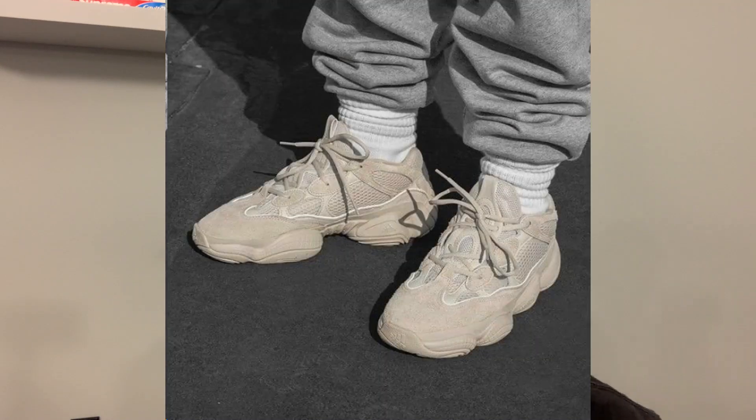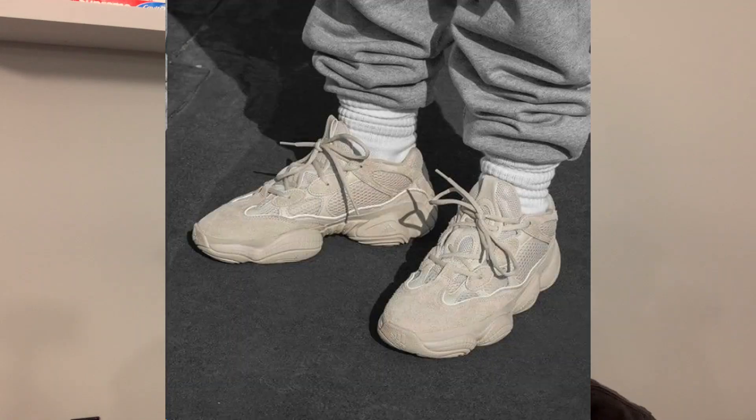Moving on to November, we have two restocks. Starting off, we will be seeing the restock of the Yeezy 500 Low Blush. If you missed the 2018 release, you will have a second chance here in 2021 — this will mark the first time these OGs restock. The Yeezy 500 Low features Adiprene, which is an older Adidas and Yeezy technology, as well as suede and mesh, and I believe it will be exactly the same details and materials as the 2018 model. It will restock in November with no confirmed date at a retail price of 200 US dollars.